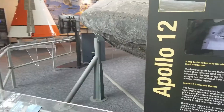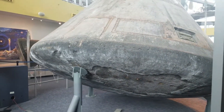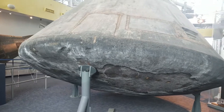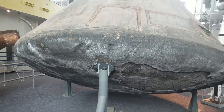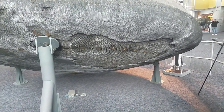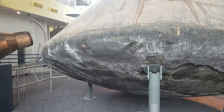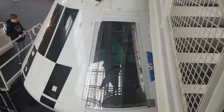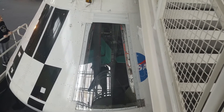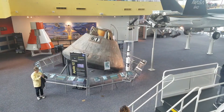Seven astronauts will work out of the Orion and fly into space. This is an actual Apollo space capsule — when it re-entered the Earth's atmosphere you can see how it burned off the bottom; it really gets hot coming back in. And here's a down view comparing the Orion and the Apollo.